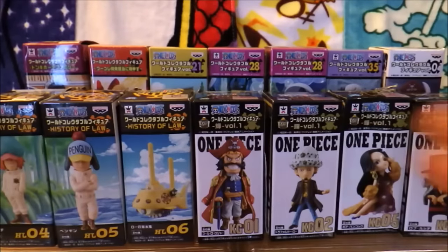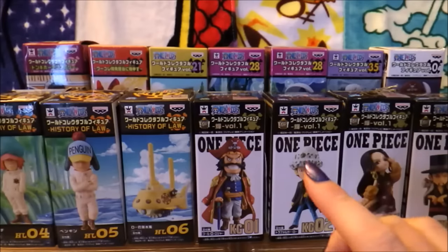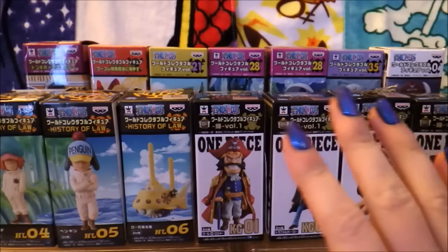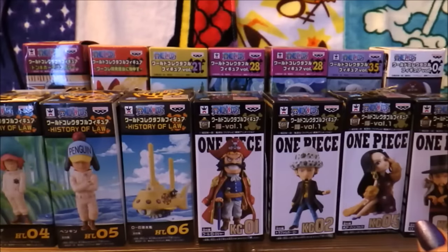Hi guys, this is Val from Val K Inc. Welcome to 2018. I'm currently suffering from a cold, nothing major, but it's kind of set me back. Anyway, while I'm recovering, one of my favorite things to do is just open a ton of figure boxes.